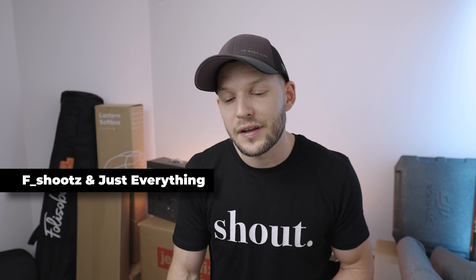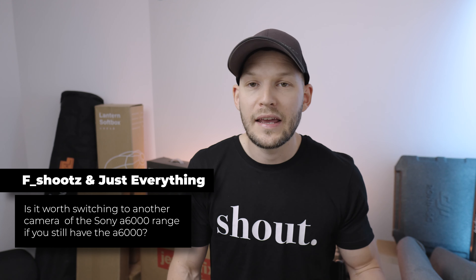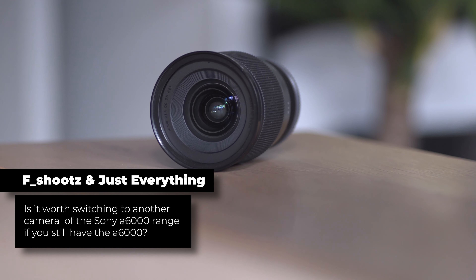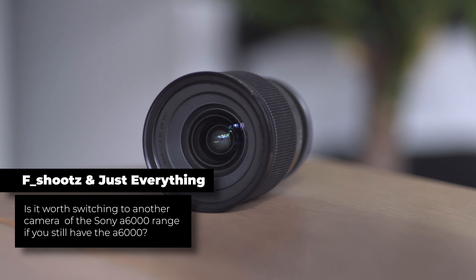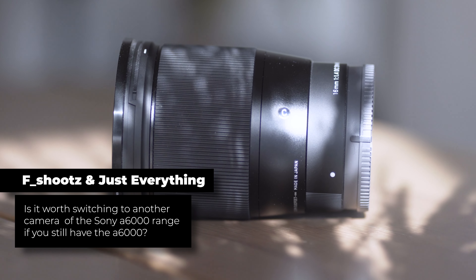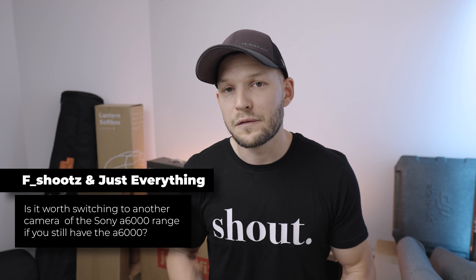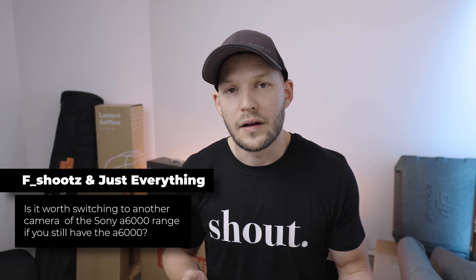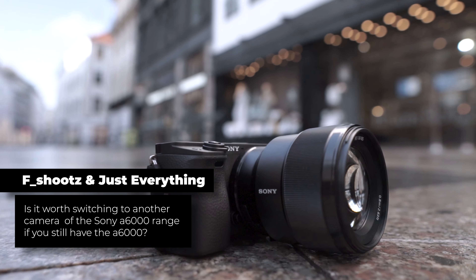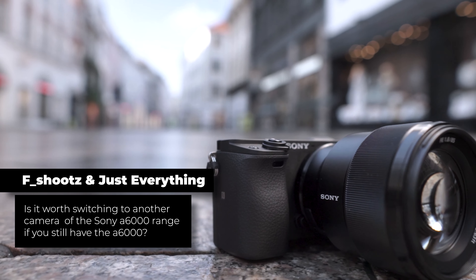F-shoots and Just Everything both ask: is it worth switching to another camera in the Sony a6000 range if you still have the a6000? If you're doing photography only, I would say rather invest in lenses — especially good quality glass — that will give you a lot more opportunities to grow as a photographer. Upgrading just the camera body won't feel like much difference unless you really need it for professional work. However, if you're going to do video, then definitely yes — it's worth upgrading, especially to something like the Sony a6400 or the Sony ZV-E10.